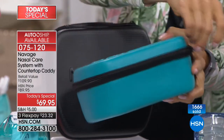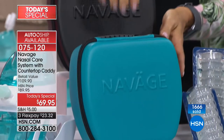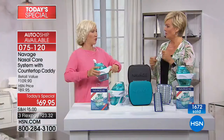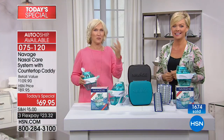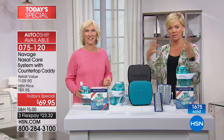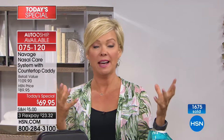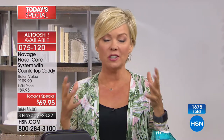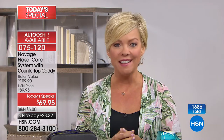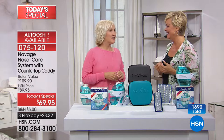Navage is going to be to nasal care in the 21st century what oral care was to the 20th. When you're just blowing your nose, it's like taking a broom to get rid of a stain — you want to use a vacuum, you want to wash it in the washing machine. It's like cleaning a chimney. The best parts are that it's comfortable, it's easy, it's fast — and it really gives you a comfortable sense of freedom to just breathe and smell the roses.